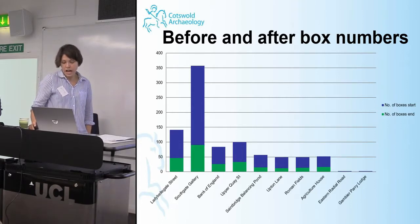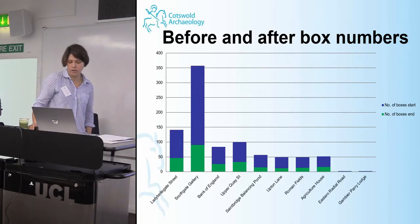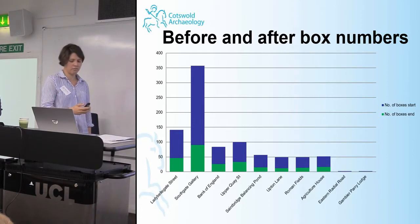More importantly, it made the archive safer, more stable, and finally accessible to the public. A report was written detailing the original condition of the archive, the work undertaken to make it archivally sound, any material identified as missing, and an assessment of the work needed to produce a final report. Unfortunately, Gloucester's curatorial situation changed last year — they no longer have an archaeological curator, or any curator at all — so this work, which we hoped would be the start of an ongoing process, has probably stalled.